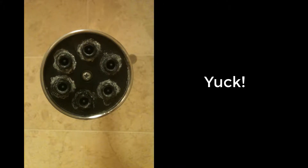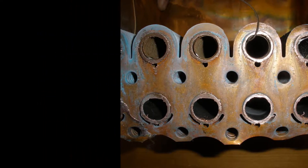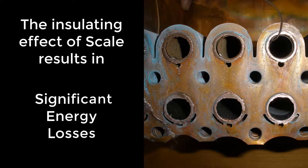What's worse is the scale hidden in the plumbing system that clogs the pipes and reduces the efficiency of water heaters. It can cause heaters to break down, and with no hot water the hotel may have to be shut down completely.